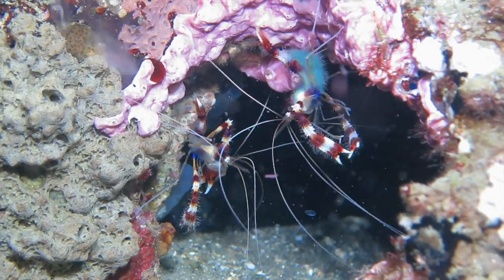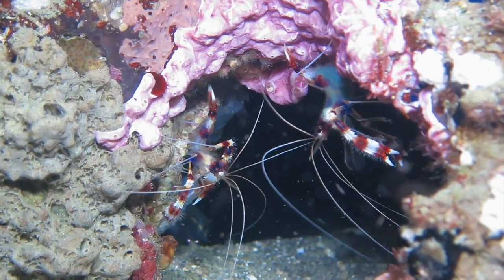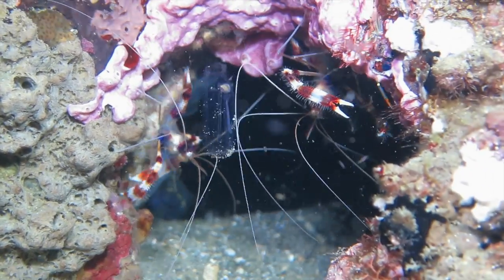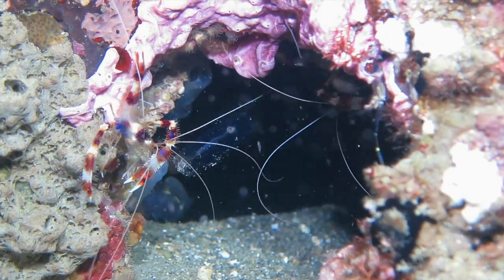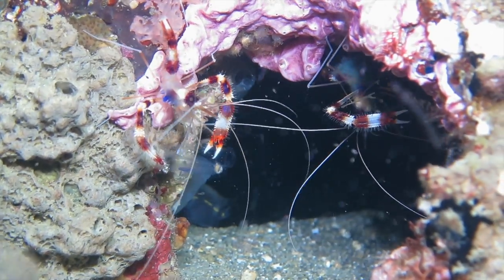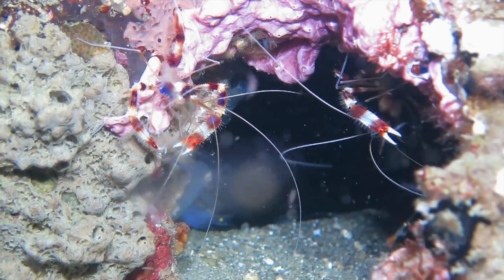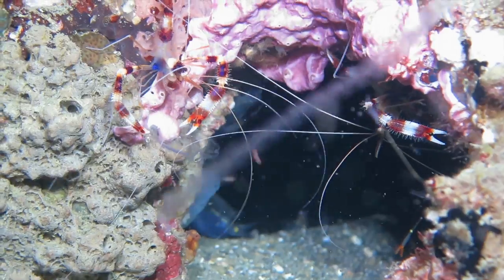My video lights have attracted a swarm of plankton, and the shrimp are making the most of it. The shrimp on the left has snagged a sea salp. Now it's hungrily picking plankton off the salp with its small claws, or maxillipeds.